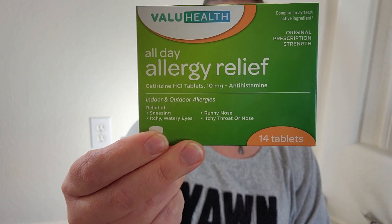I got some of these All Day Allergy Relief pills. I find they work really well, and I don't think you can beat 14 pills for $1.25.